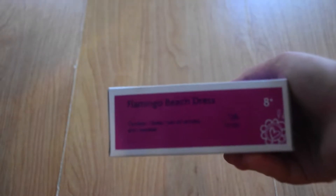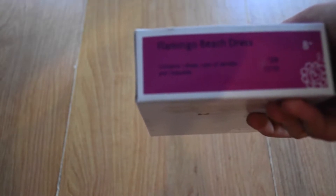The first thing I got was the flamingo beach dress. It retails for $28 and contains one dress, one pair of sandals, and one bracelet.